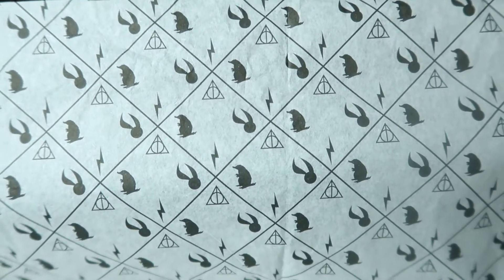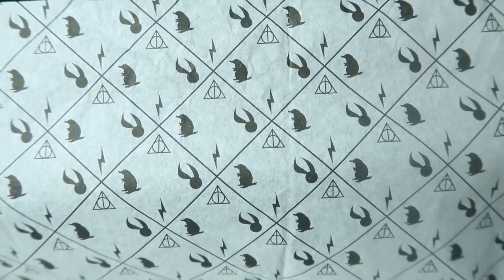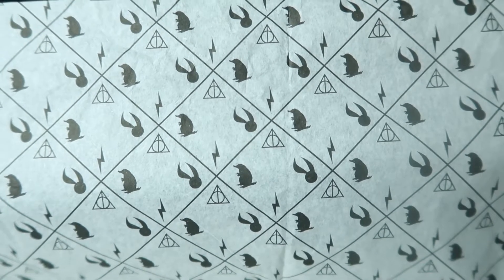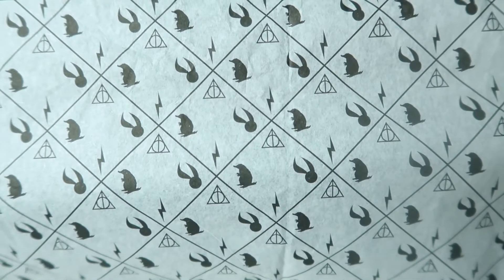This was the very first thing that caught my eye when I opened the box. It's so cool — you can see the niffler, the golden snitch, the lightning bolt. Oh my goodness, this is so cool! All right, so now let's start looking at some pins.